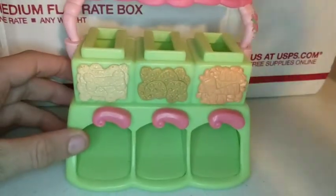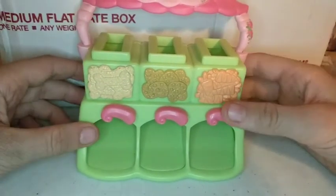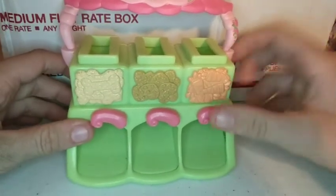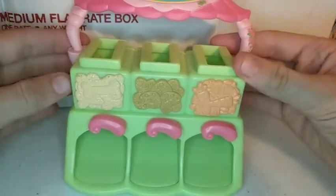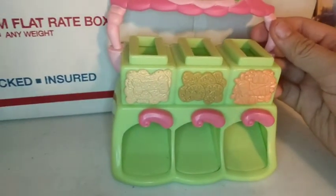I have been wanting this vending machine for so long, and I finally got it. She said it was out of stock, but she included it anyway. It is so cute!